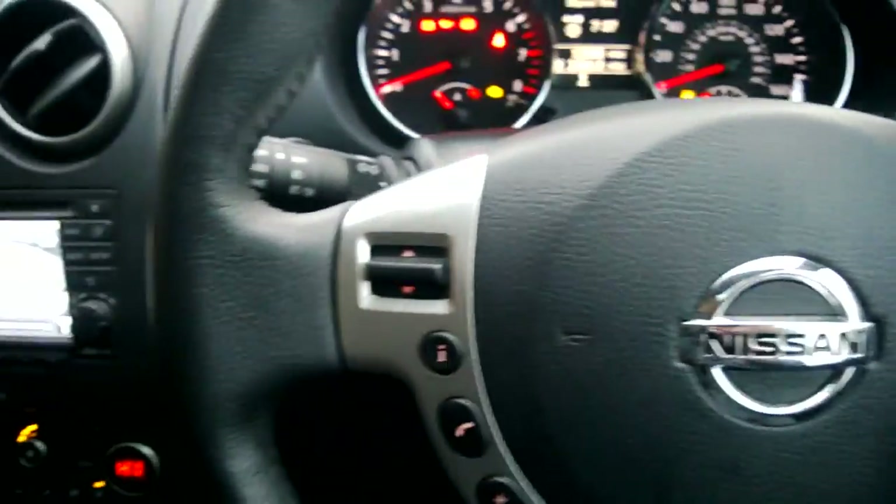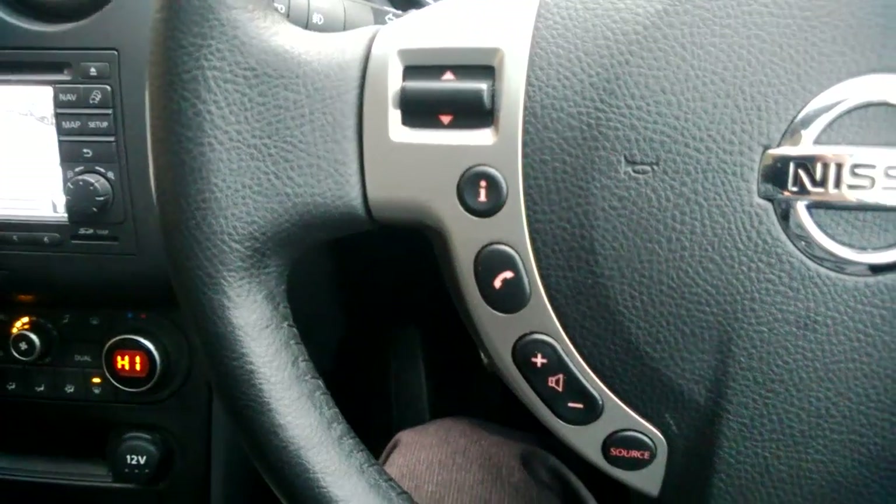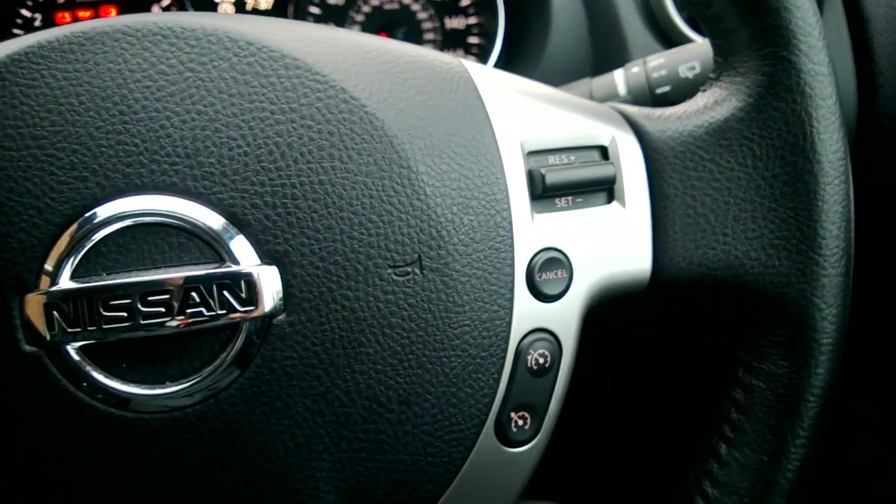One more feature of this car is the steering wheel controls. Your left hand side is for your FM AM radio, trip computer, and Bluetooth. Then the right hand side is for your cruise control and speed limiter.